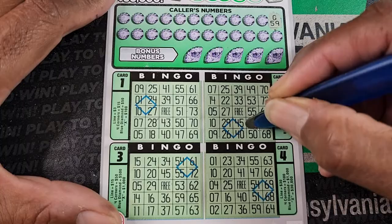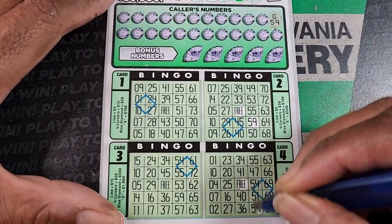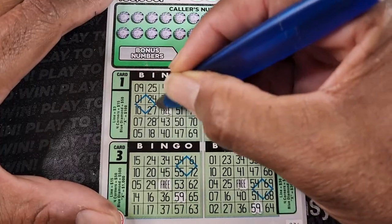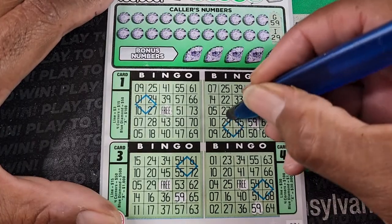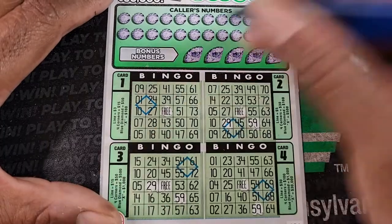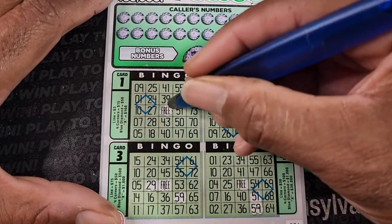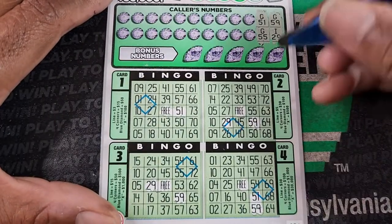G59. Hopefully everyone is doing well today. I definitely appreciate everyone watching these bingo videos as I try to set a couple records with bingo tickets and crosswords. All right, let's see. I-29. G-51. G-55.